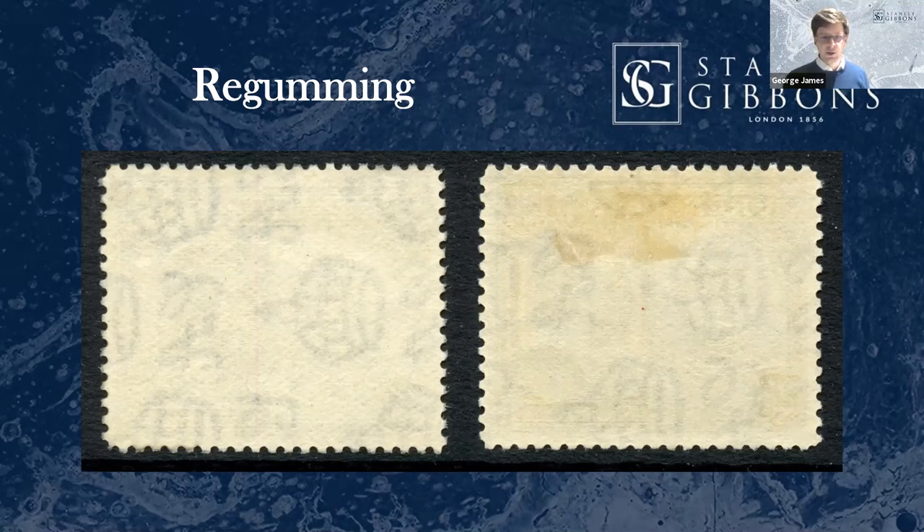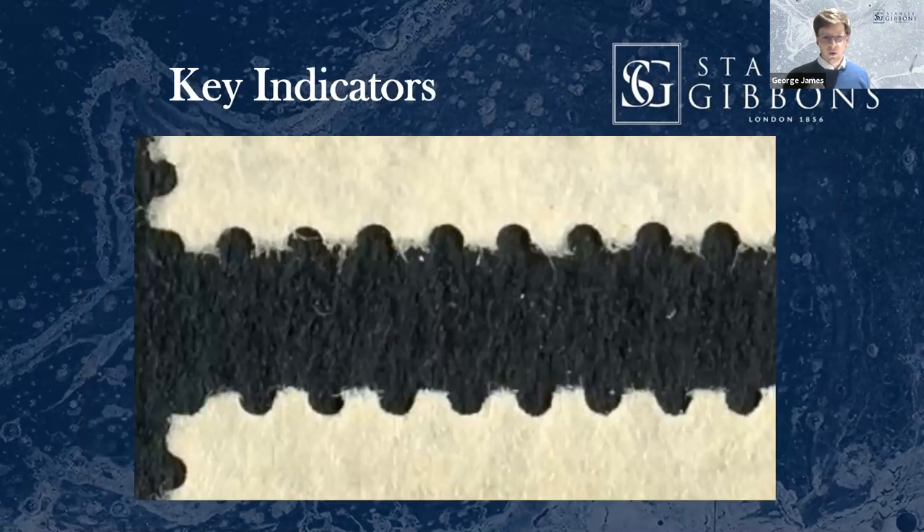The first warning signs with the re-gummed stamp are — and this is hard to see in this scan — but re-gumming for Commonwealth stamps in particular tends to soak into the paper. When stamps are separated from the sheet, the gum is already on it. The key thing is that you get soft paper fibres with no gum on them. This is a close-up of the two stamps: on the lower stamp you can see those tiny paper fibres are free of gum because they had no gum on them at the point of separation. On the top stamp, at the tip of the perfs, those same paper fibres are coated in gum because at the point it was re-gummed, it all soaked in.